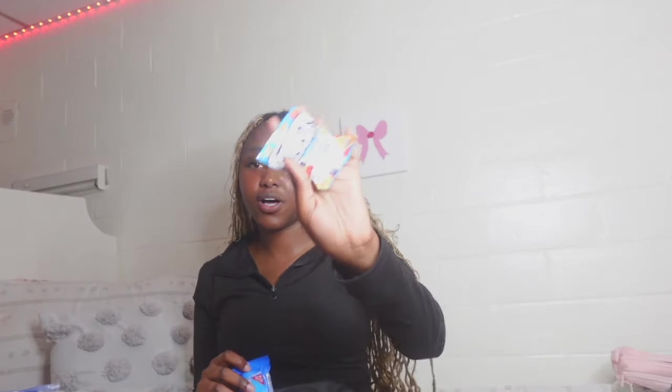The last thing I have in my bag is snacks. I literally have to take snacks with me or else I'll feel sick to my stomach. I got some Oreos and some Welch's. That's going to conclude this video — thank you so much for watching! Let me know down below what other videos I should post and I'll see you next time.